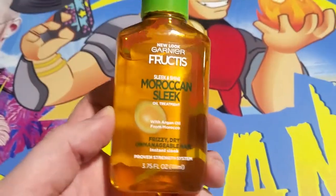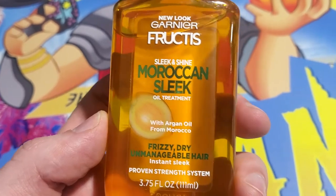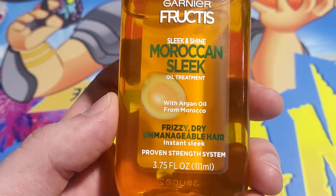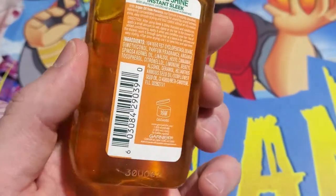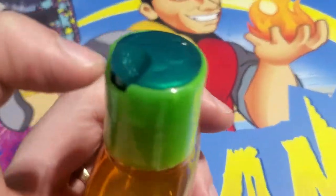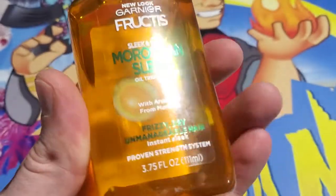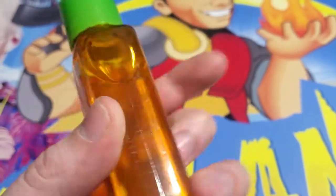What's up guys, Mr. Alan C here, and we're taking a look at new Garnier Fructis Sleek and Shine Moroccan Sleek Oil Treatment. Take a look at this beautiful product — gotta like the container it comes in. You just push down, squirt a little out, and reseal. It comes in a nice packaging.